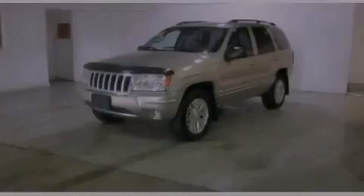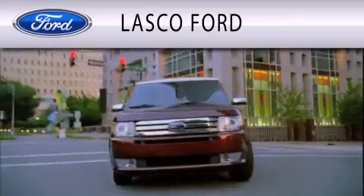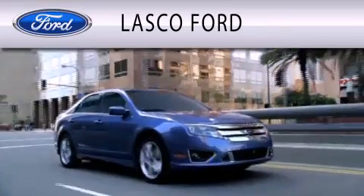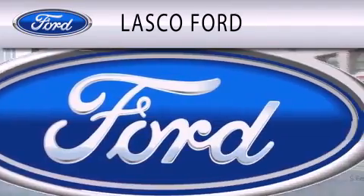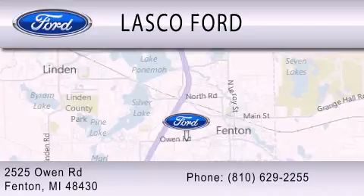Stop by today and test drive this vehicle for yourself. Lasko Ford is dedicated to doing everything possible to ensure that the experience you have selecting your vehicle is as pleasant as possible. We are located at 2525 Owen Road in Fenton.